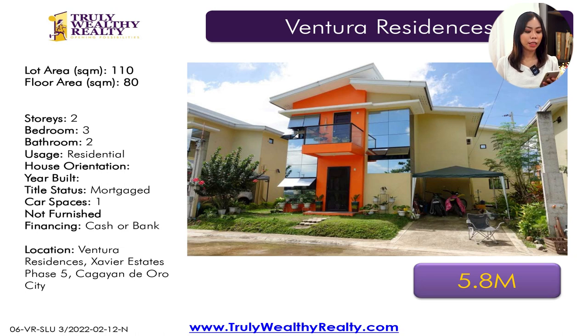This property is for assume — so you can assume the balance or pay out the entire thing. It has a lot area of 110 square meters, a floor area of 80 square meters, three bedrooms, two toilet and baths, at 5.8 million.